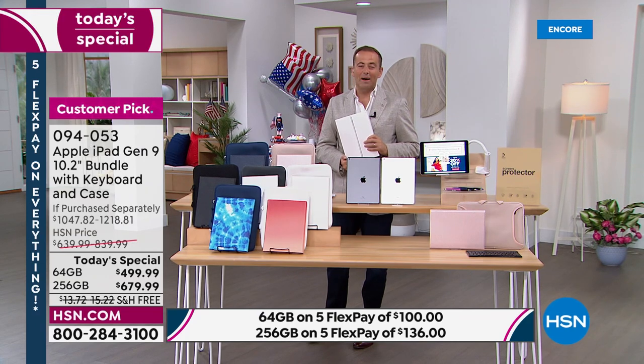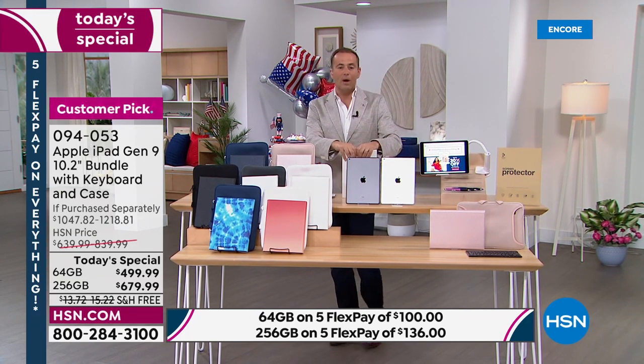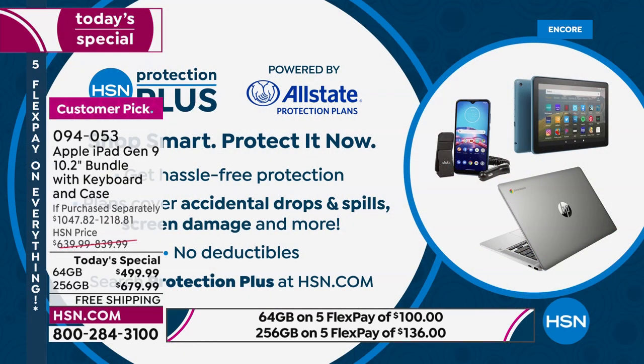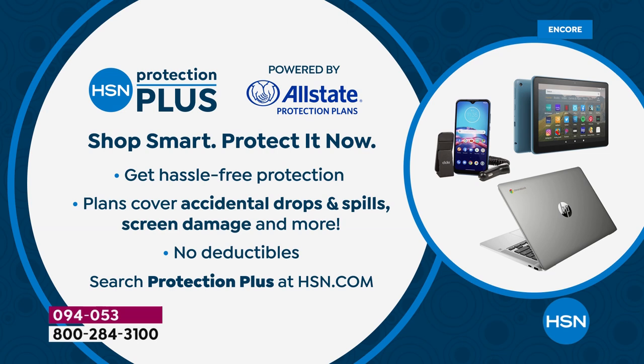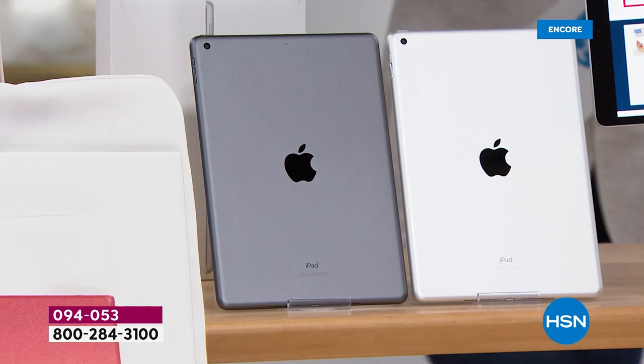Whether you're placing your order online or by giving us a call, ask about HSN Protection Plus. It's a great way to protect your investment because this is probably going to travel with you everywhere. No deductibles — if you accidentally drop it, spill something on it, crack it, or break it, it will be repaired or replaced. We're doing a three- or four-year plan.